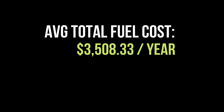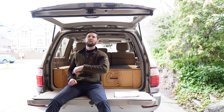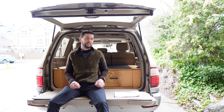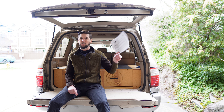As of the time of filming, the average cost for premium unleaded fuel in the United States is $4.21, and yes, premium unleaded is what is recommended. For us, averaging about 10,000 miles per year, that brings our average total fuel cost to $3,508.33 per year, or $10,525 over the roughly three years we've owned it. Yeah, she's thirsty.